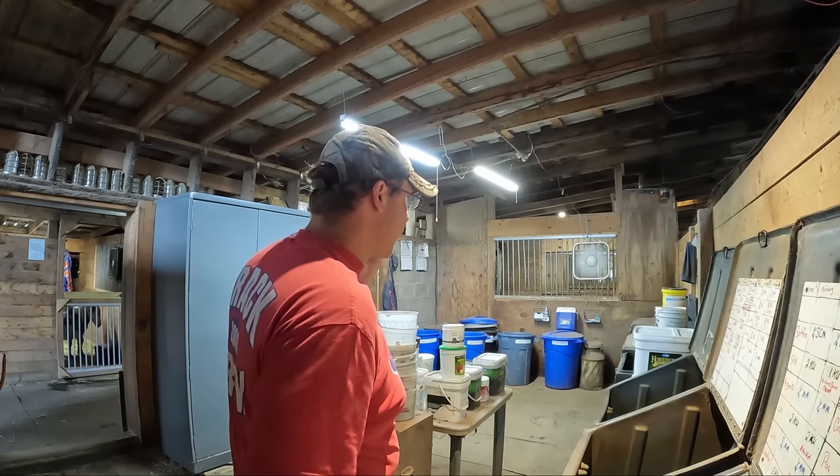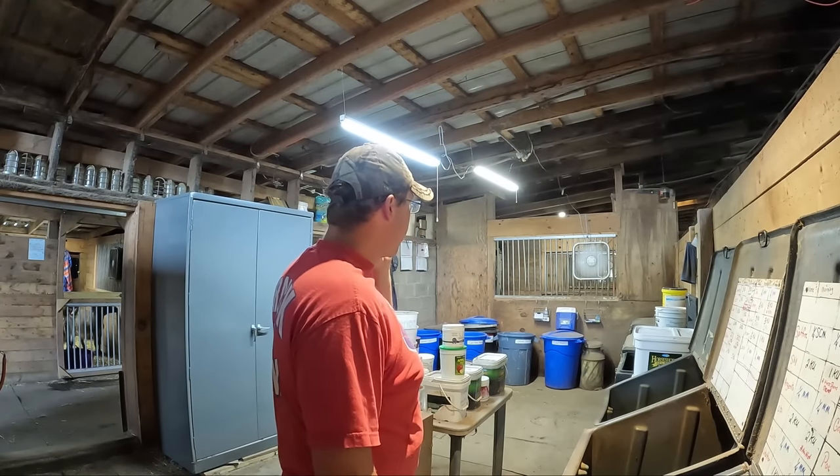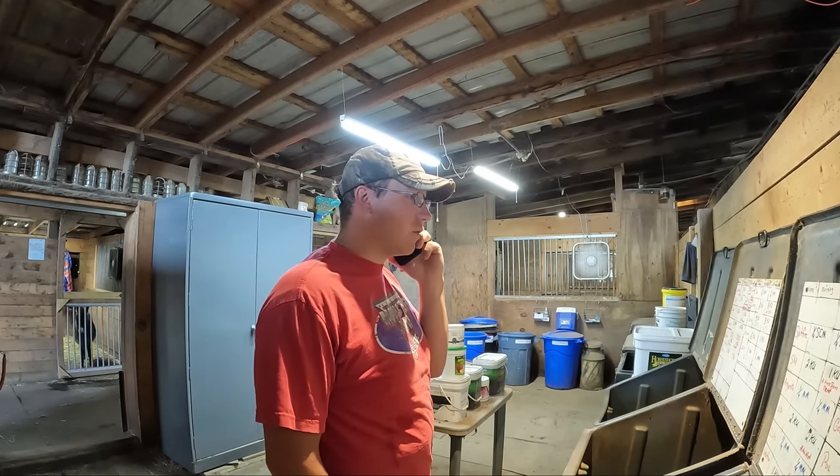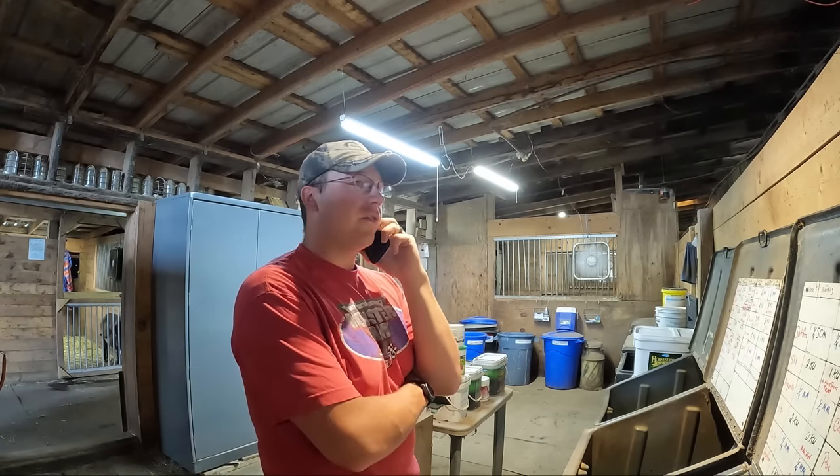I'm going to need 22 bags of Con Ultra, one bag hay stretcher — the small pellet — and one 50-pound mineral salt block. Thank you very much.